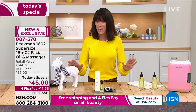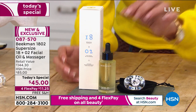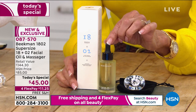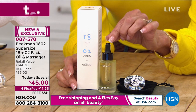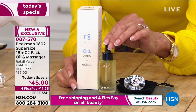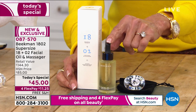Welcome to the amazing world of Beekman. This oil is called 18 Plus O2 — there are 18 incredible active powerful superfood ingredients, plus two goat milk ingredients. The goat milk is really your delivery system.